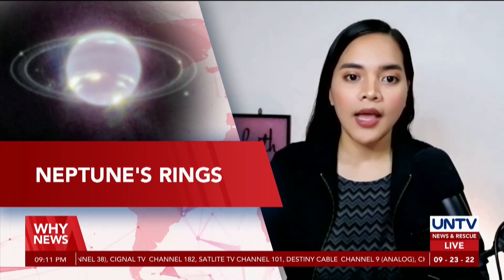For the first time in three decades, the National Aeronautic Space Administration, or NASA, has released the first images of planet Neptune captured by the James Webb Space Telescope, which shows a clear view of the planet's rings, first detected by NASA's Voyager 2 in 1989.